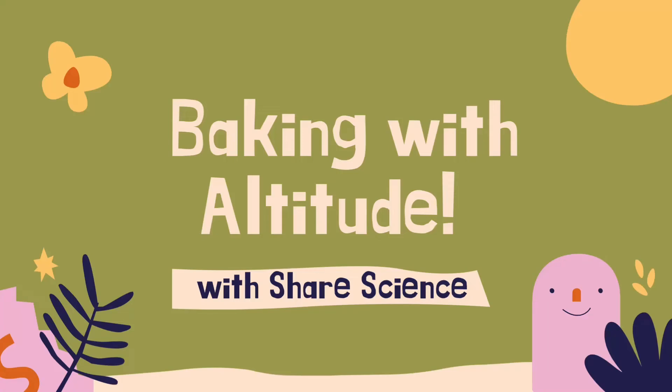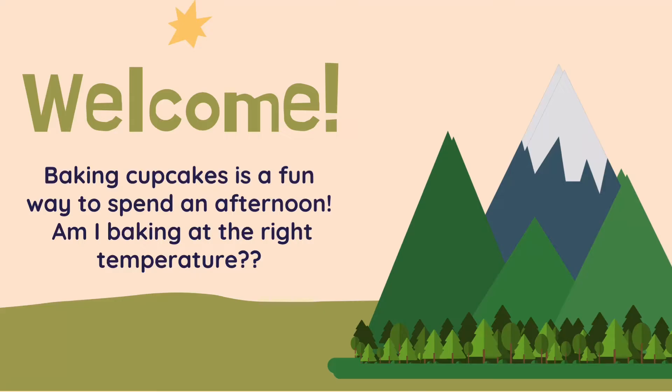Welcome! Today we're going to explore baking with altitude. Baking is a fun way to spend a rainy afternoon. Have you ever wondered if you were baking at the right temperature for where you live?